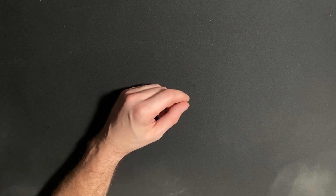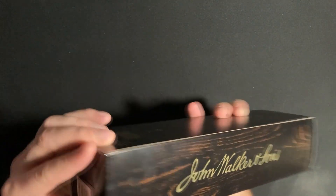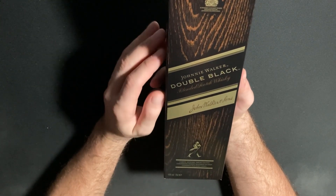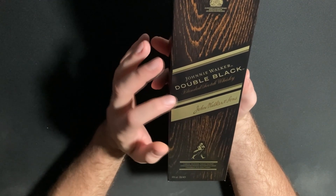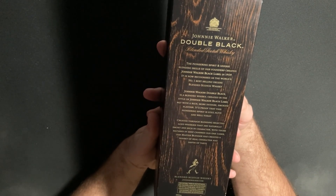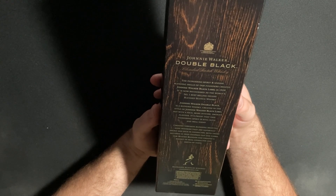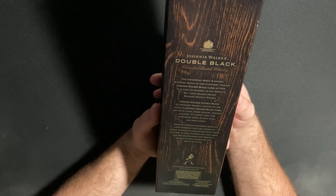Let's go to another boxed one. I got this one from my wife's niece when she came to visit us when we had our new apartment. It's actually my least favorite whiskey — it's a Johnnie Walker. I have drama with the red Johnnie Walker. This one is Double Black, blended Scotch whiskey, so this one is from Scotland. The pioneering spirit and unique blending skills of our founders created the Johnnie Walker Black Label in 1909.